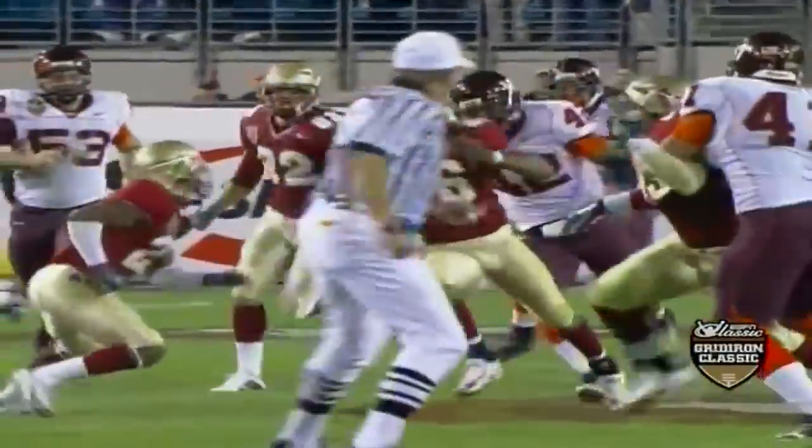Boy, you knew it was going to bust somewhere. You just didn't know who was going to bust first, and Florida State found a way to do it with the kicking game.